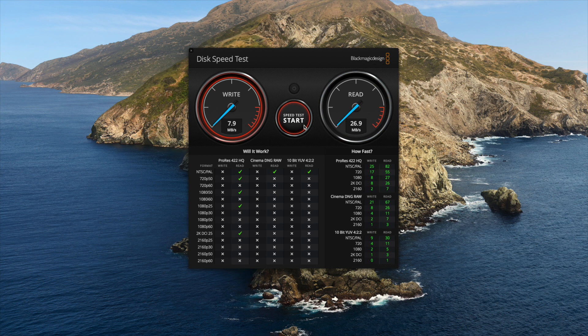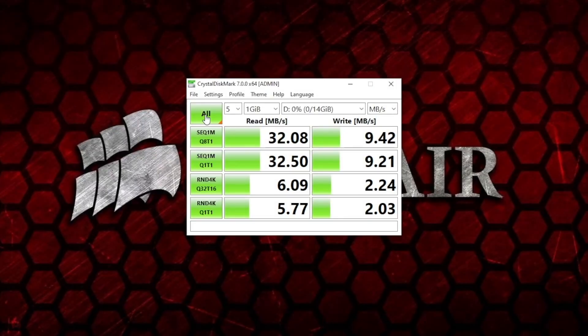Let's jump over to the Windows desktop and see how it performs under Windows. The read and write speeds were slightly different — we've got a peak of 32 megabytes per second read and just over nine megabytes per second write.